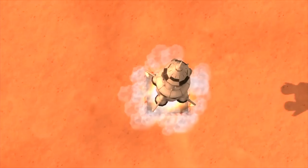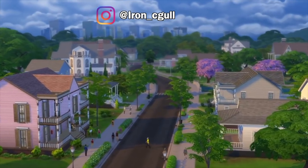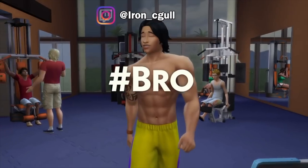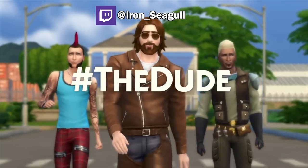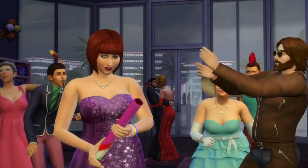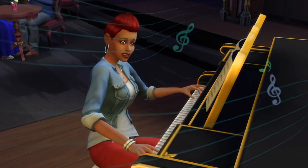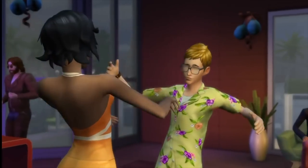Hey folks! How's it going? This is Iron Seagull here back with another update overview for The Sims 4. This one is for October 2020, which comes with some Hispanic themed content that encompasses some clothing, a tattoo, some new music, some new food, and of course some new objects.